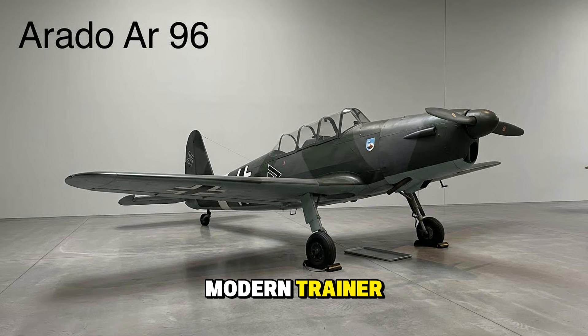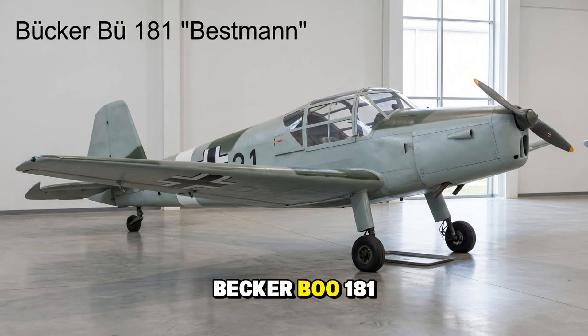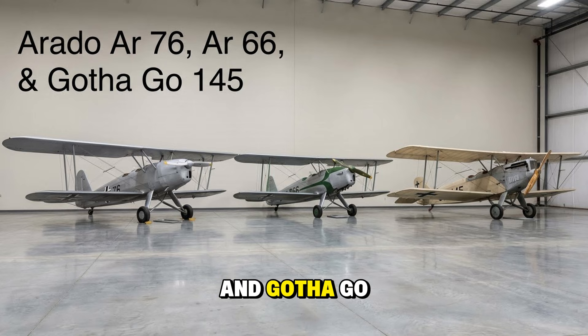The Arado Ar 96 was the modern trainer — a monoplane with retractable gear used to transition pilots from biplanes to the high-speed Bf 109. The Focke-Wulf FW 56 Stösser was a parasol-winged trainer used for dive-bombing practice and fighter transition. The Bücker Bu 181 Bestmann was a closed-cockpit side-by-side trainer — later in the war, some were strapped with Panzerfaust anti-tank weapons and sent to hunt tanks, a desperate misuse of a training plane. The Arado Ar 76, Ar 66, and Gotha Go 145 were reliable biplanes; the Ar 66 and Go 145 found fame as night harassers, dropping small bombs on Soviet encampments at night to deny them sleep.